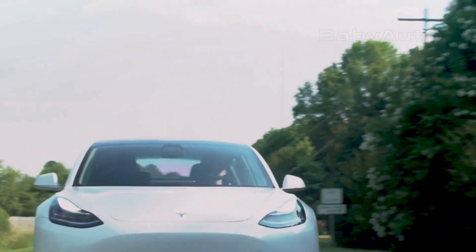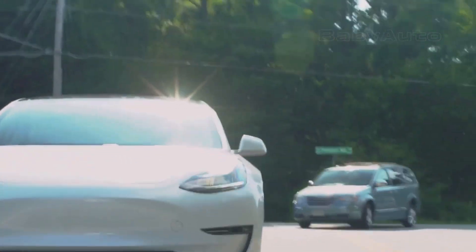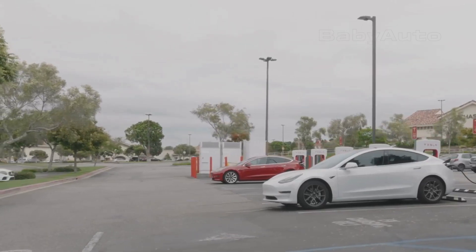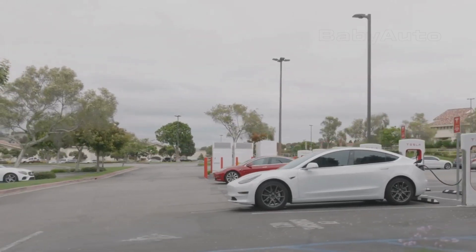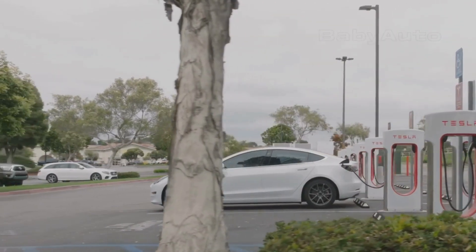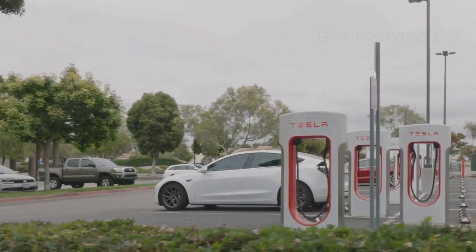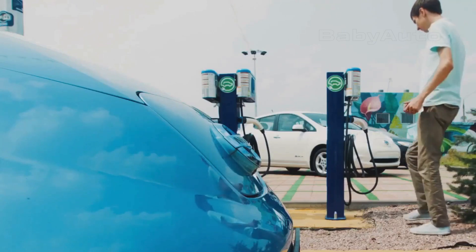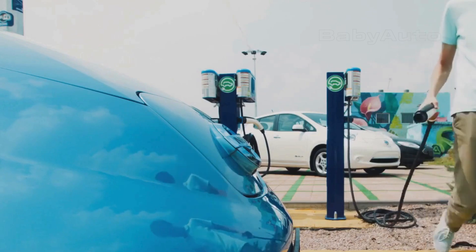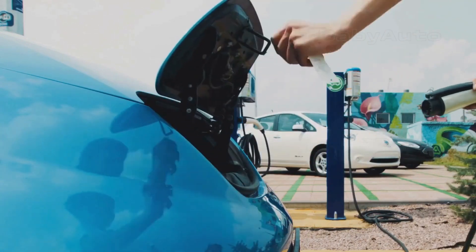Turtle mode usually happens when the battery is really low, around 1-2%. You'll see a turtle icon or a clear reduced power message. At this point, your speed is greatly limited, often to no more than 15-20 mph. Speeding up will be very slow. The point of this mode isn't to get you to your destination, but to give you enough control and time to safely get out of traffic and pull over to the side of the road, an exit, or a parking lot. You'll have slow and limited, but controlled movement — enough to stop safely.